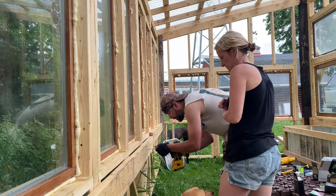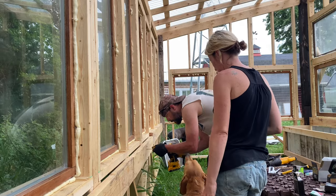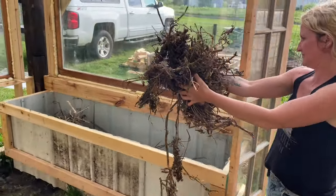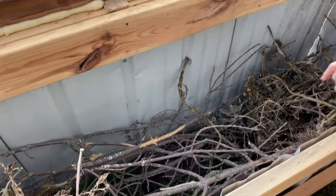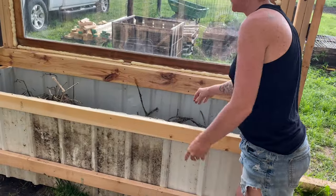Building the greenhouse has been a year-long goal for us. It's absolutely amazing to see it all coming together. With lots of planning and a ton of work, it's turning out to be the dream I thought it would be.